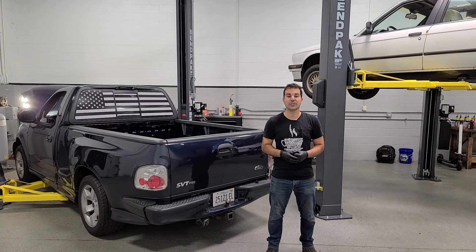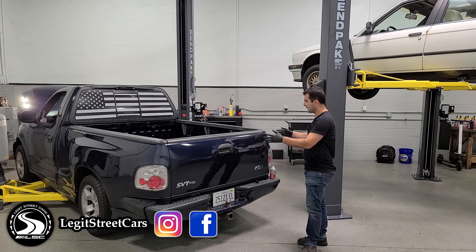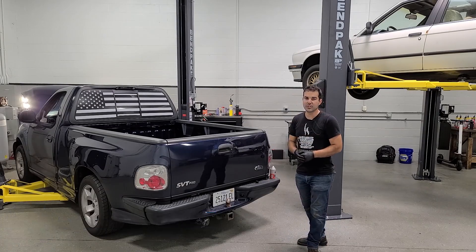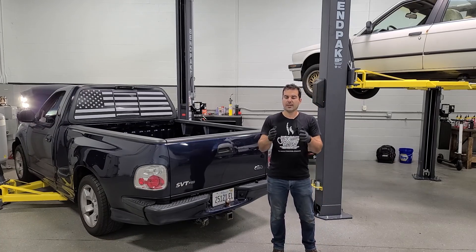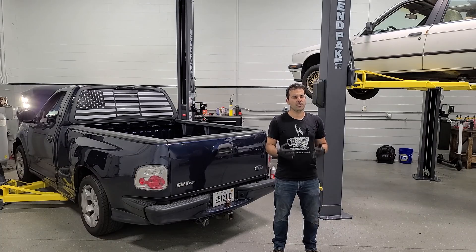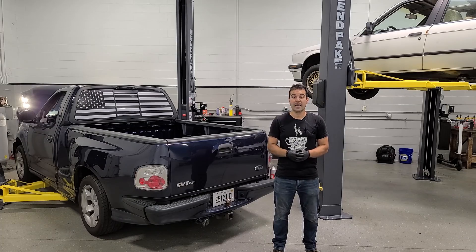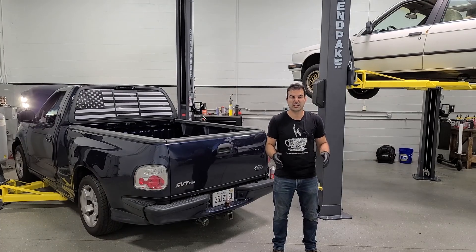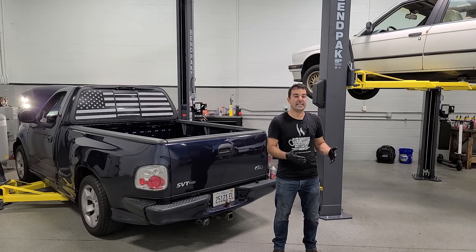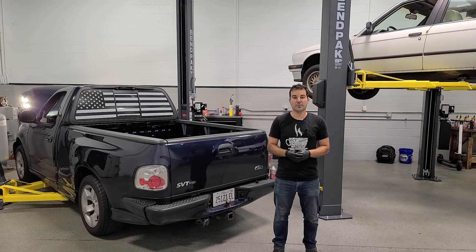Welcome back to Legit Street Cars. In this video, we are fixing many things on my 2002 True Blue Metallic Ford F-150 SVT Lightning. This is about as legit of a street truck as it comes. I've been using it for about a thousand miles without fixing really anything. If you guys saw the reveal video, it's got quite a few issues — a lot of it's maintenance, but some really need to get fixed.